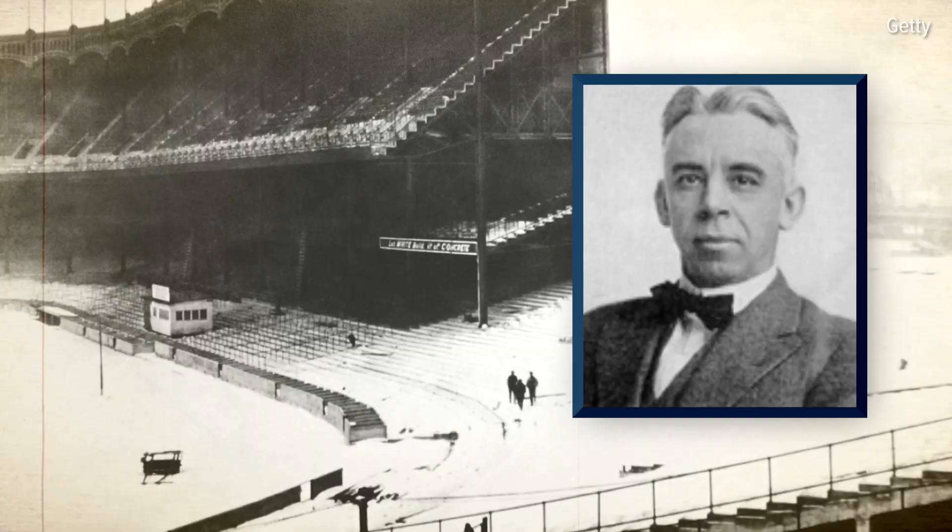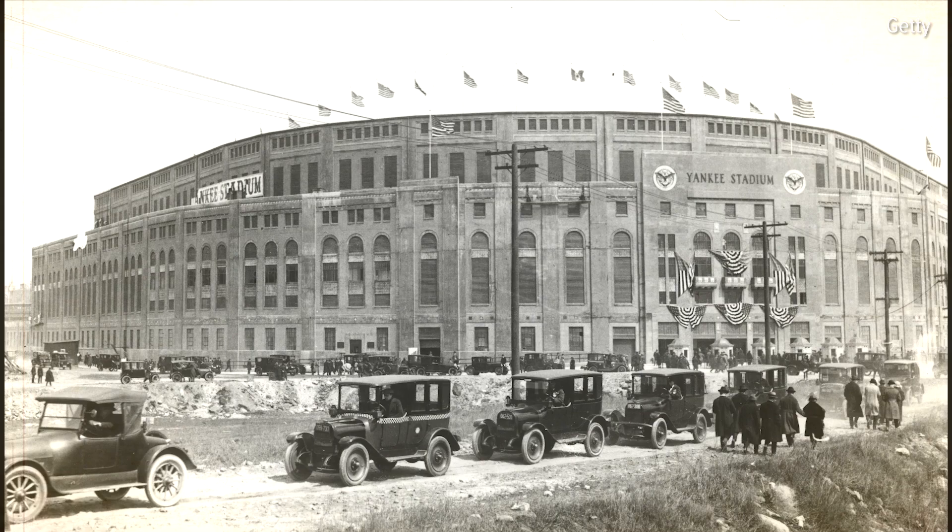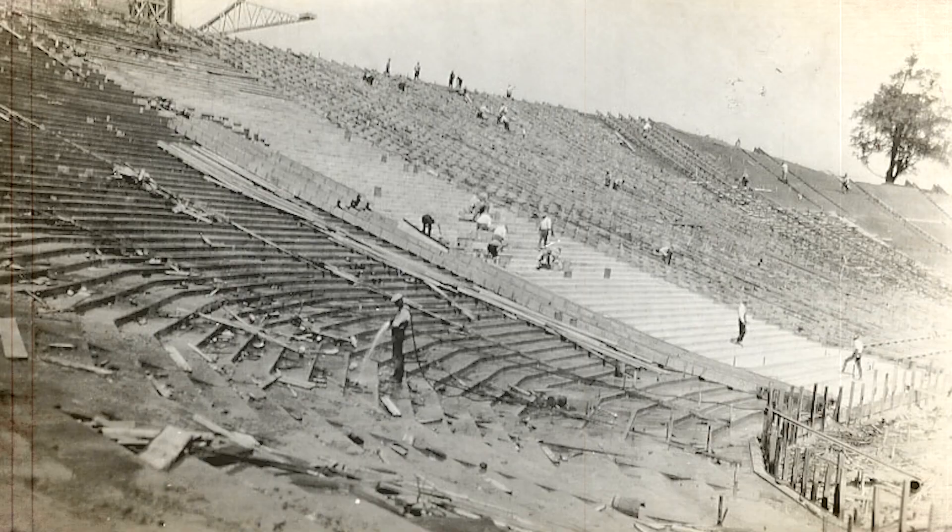Bernard Green, an 1891 alum of the engineering school and architect of Yankee Stadium, was hired to design the new home of Wolverines football.